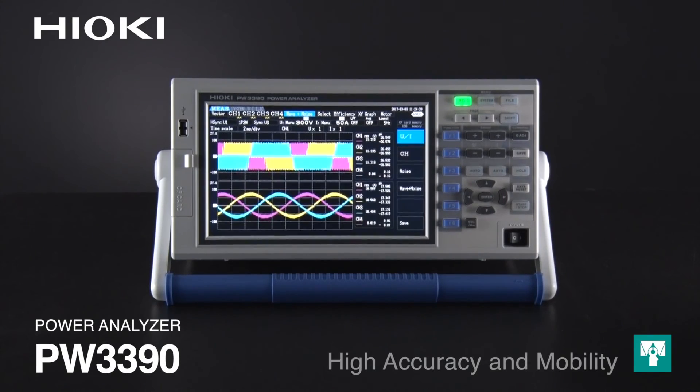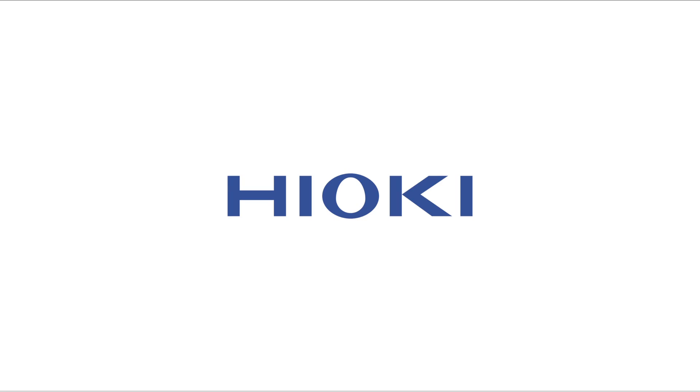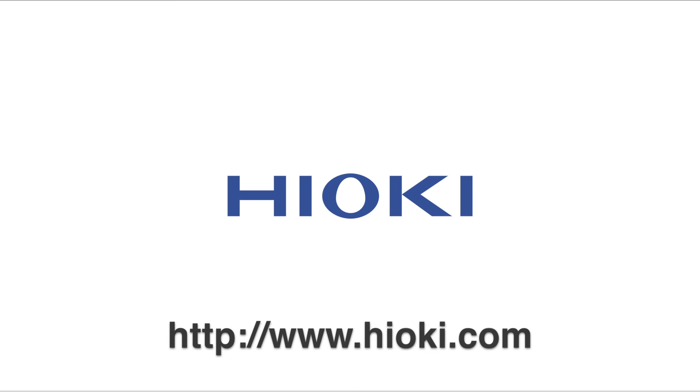Hioki PW3390 Power Analyzer — delivering high-performance measurement technology in a compact footprint. For more information, please visit www.hioki.com.